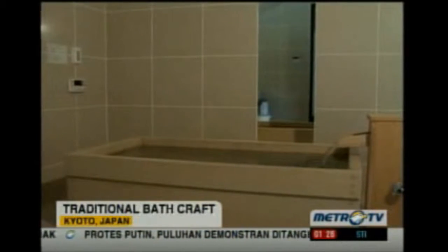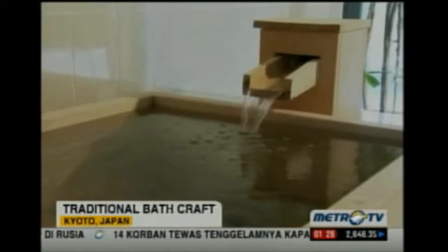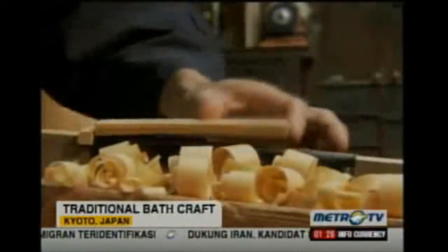Wooden baths and bathing accessories were a necessity of day-to-day life, but like many of Japan's traditional industries, they began to decline after World War II. Household items previously made of wood were replaced by new materials like stainless steel and plastic.